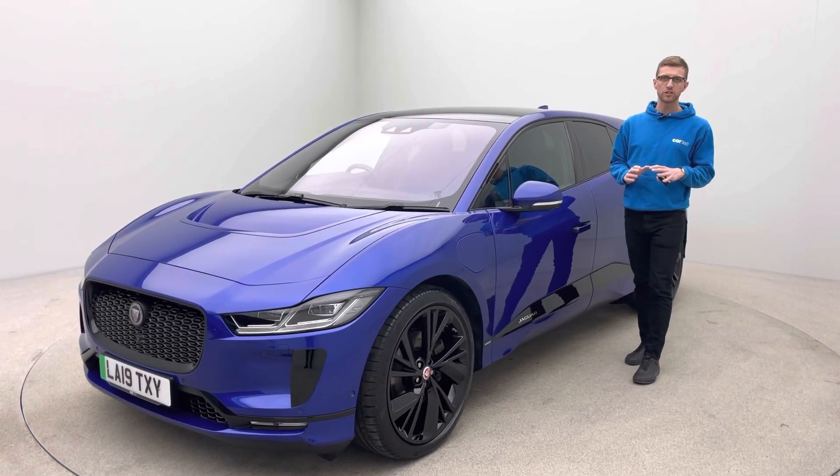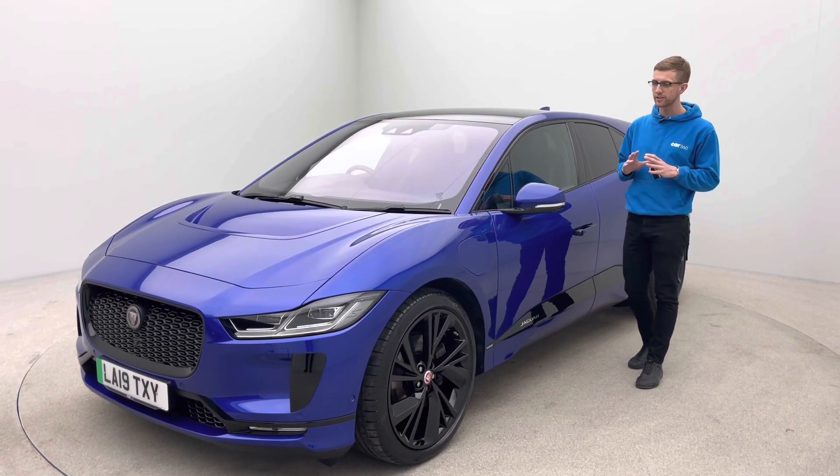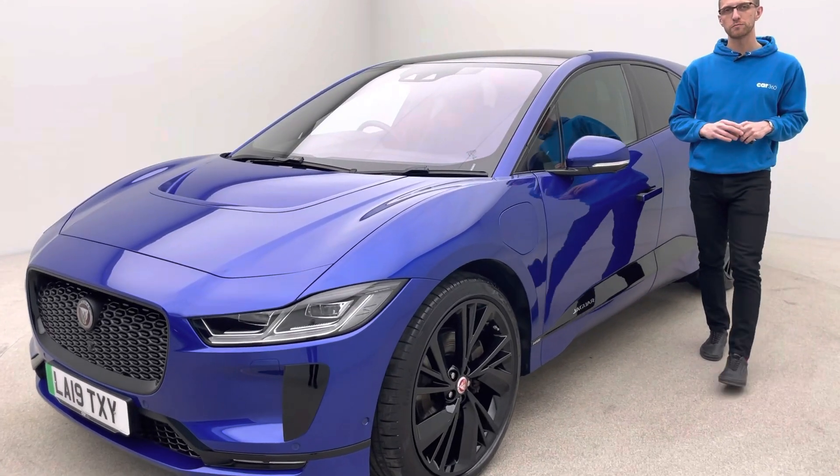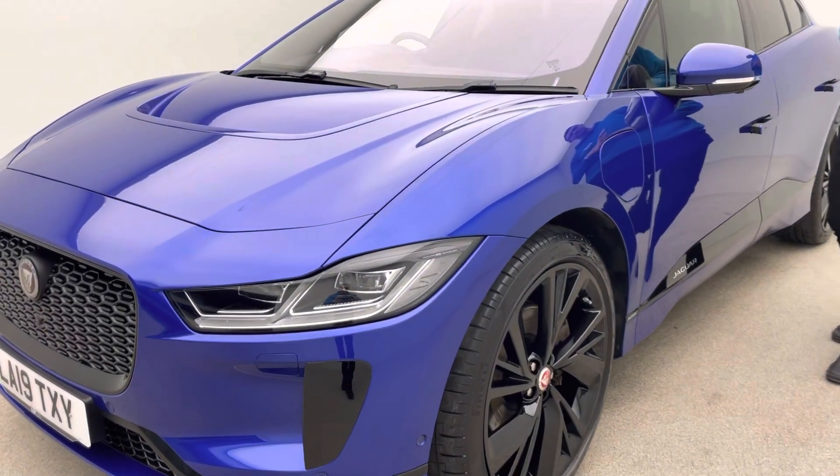Hi, welcome to Car 360. My name is Ross and thank you for watching our video presentation on what is an absolutely gorgeous 19 plate, 40,400 mile Jaguar I-PACE HSE.